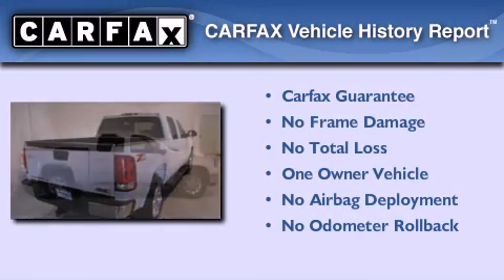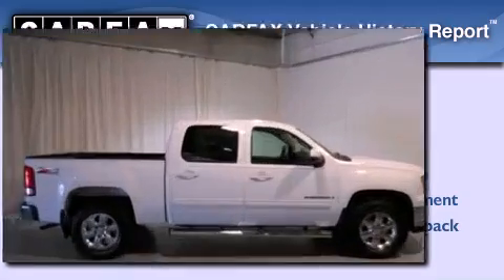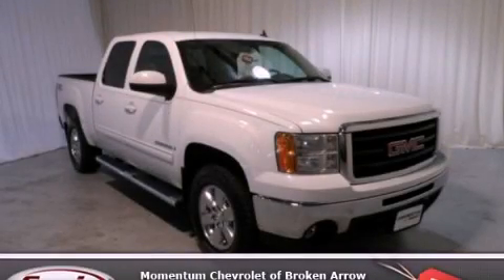This GMC has had only one owner, and it qualifies for the Carfax Buyback Guarantee. Contact us today to arrange your test drive.